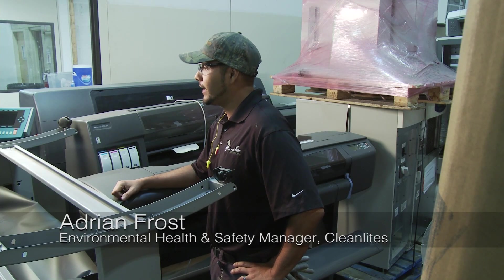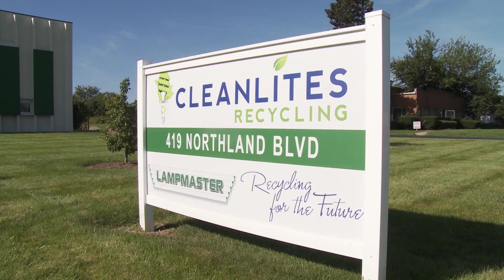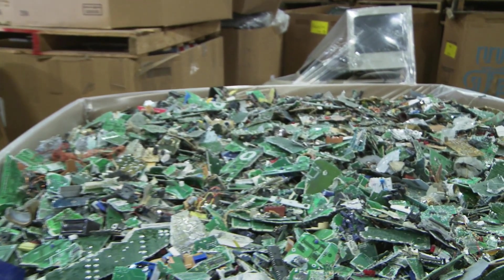My name is Adrian Frost. I'm the Environmental Health and Safety Manager for Clean Lights. Clean Lights, we're recycling. This facility focuses on e-waste, so electronic waste.